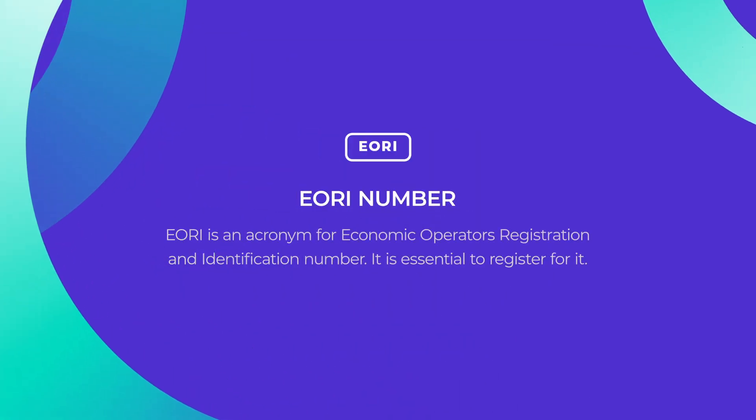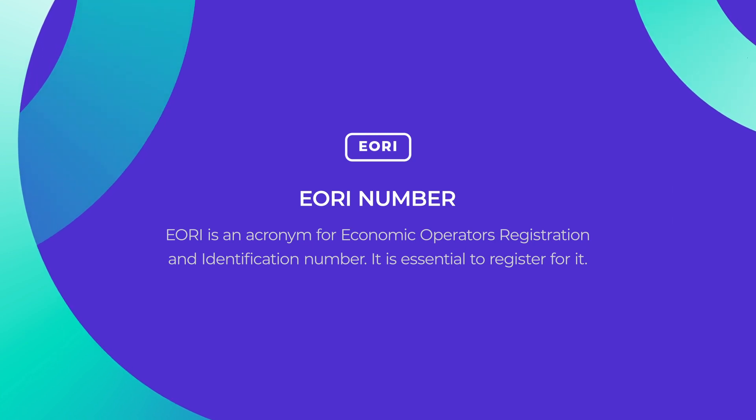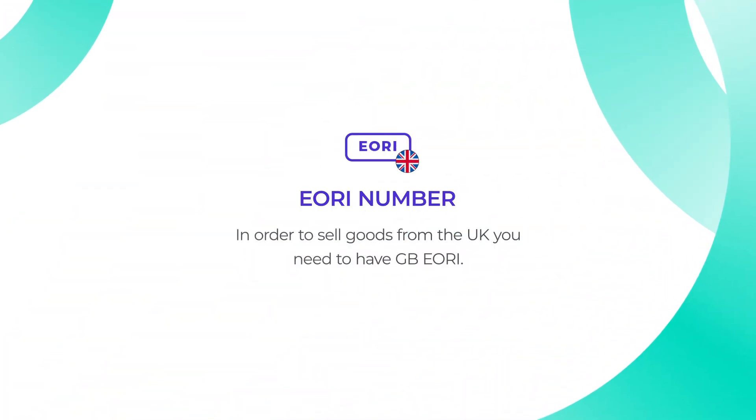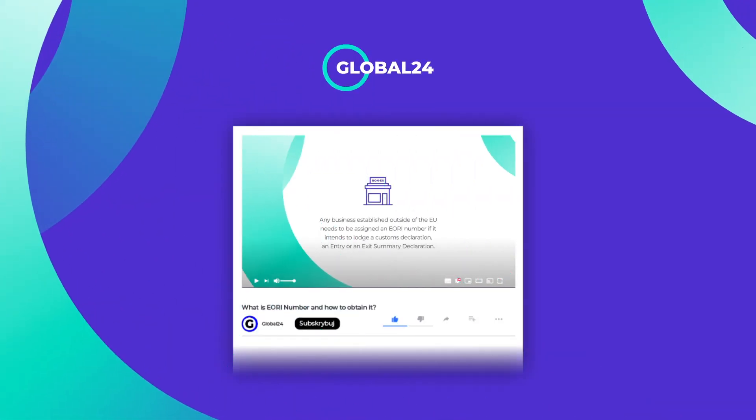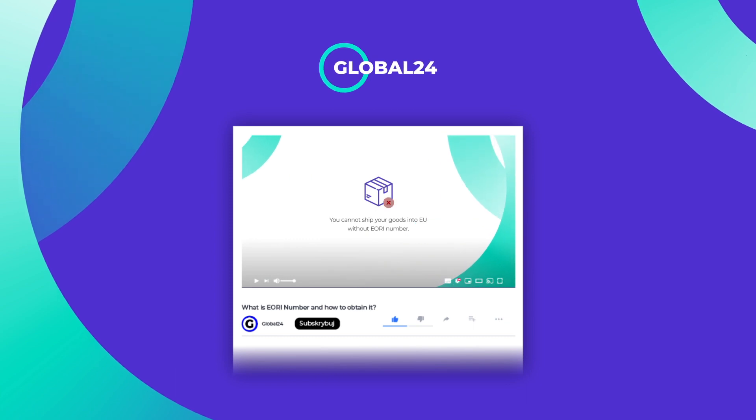EORI number. EORI is an acronym for Economic Operators Registration and Identification Number. It is essential to register for it in order to sell goods from the UK — you need to have a GB EORI. To find out more about EORI and where to register for it, check out one of our videos. Link in the description.